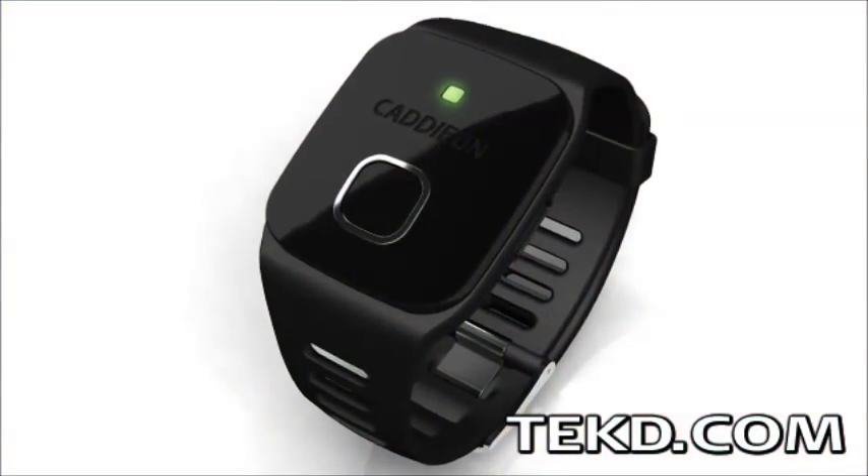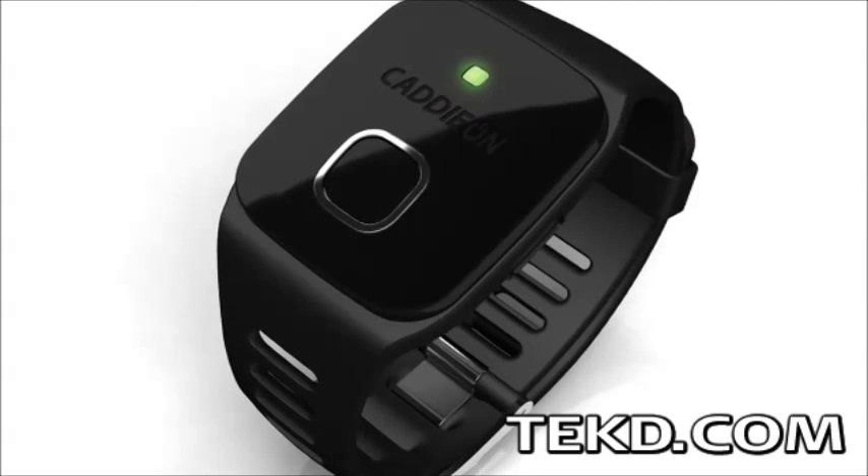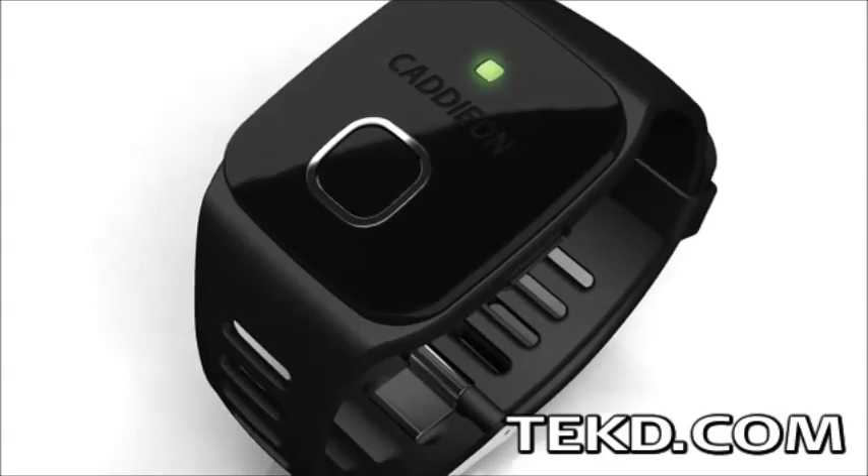The wrist device looks like a common watch and uses an accelerometer to count the number of times you swing the club, recording the club used and the location through GPS.